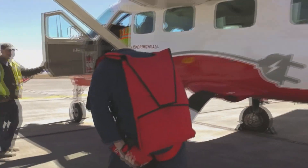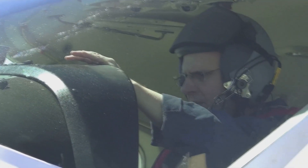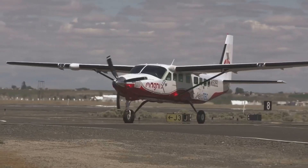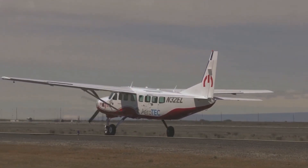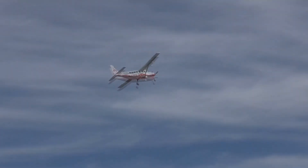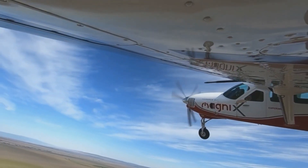Next there is the e-Caravan — it's a Cessna 208B Grand Caravan retrofitted with a 750 horsepower all-electric motor developed by a Redmond-headquartered company called MagniX. The aircraft was converted by MagniX and AeroTEC. The CEO of MagniX said the iconic Caravan has been a workhorse of the industry, moving people and transporting goods on short routes for decades.